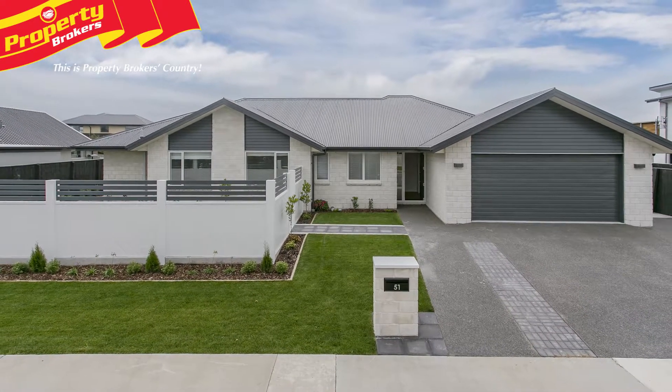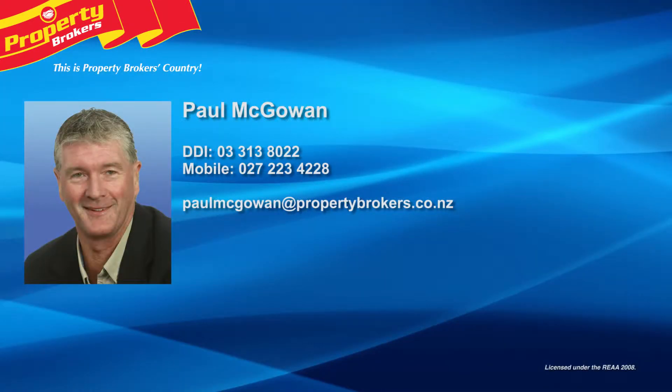Call Paul today — Paul McGough at Property Brokers Rangiora. Call Paul anytime on 027 223 4228.